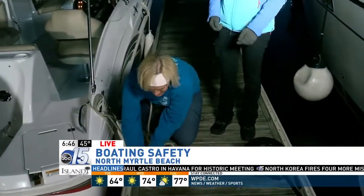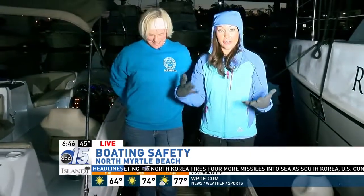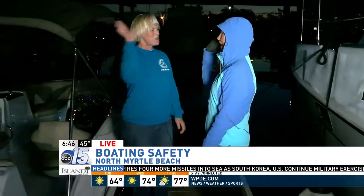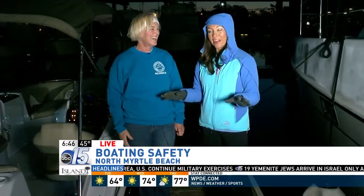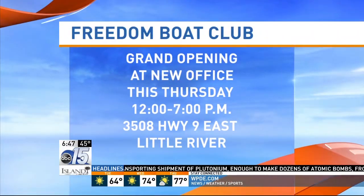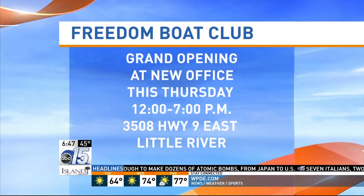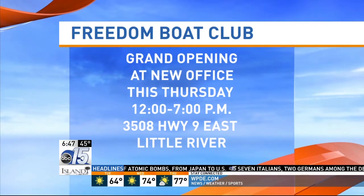Wrapping up the safety tips: life jackets are critical, and make sure you have that box with your first aid kit and everything else you need. Amanda gets a high five for not crashing the boat — the director had zero confidence but she pulled it off. Back in the studio, the anchors say now that Amanda knows how to boat, they'd all jump on her boat. Freedom Boat Club is hosting a grand opening at its new office this Thursday from noon until 7 o'clock at 3508 Highway 9 East in Little River.